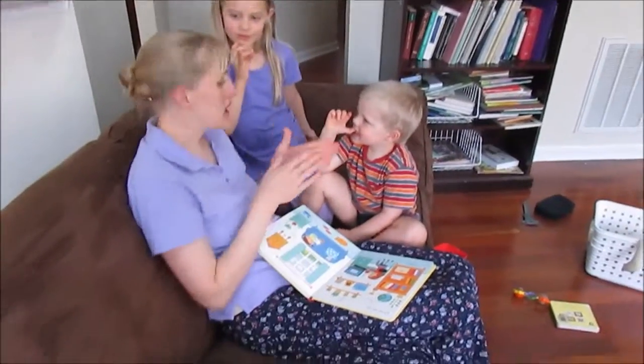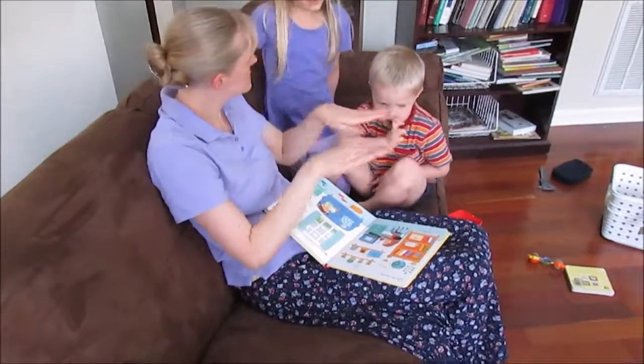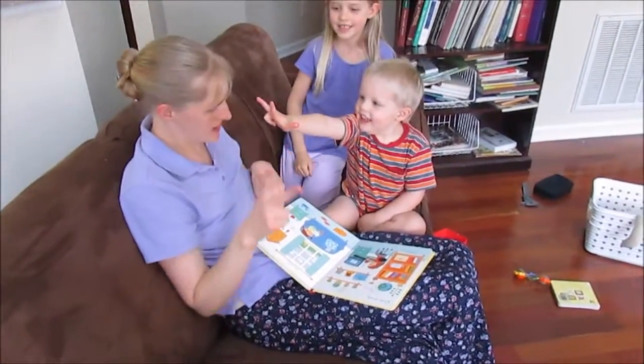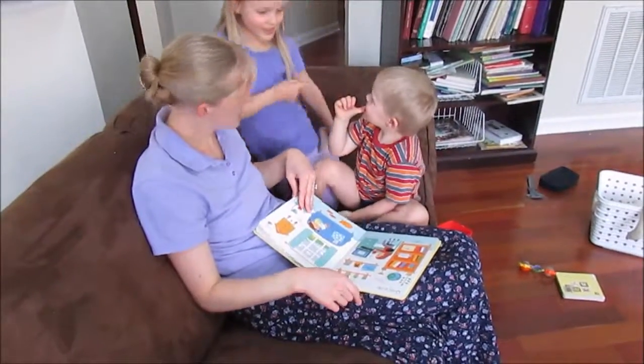How many bookshelves? Three. Three. Okay.